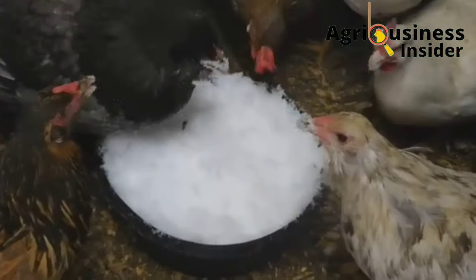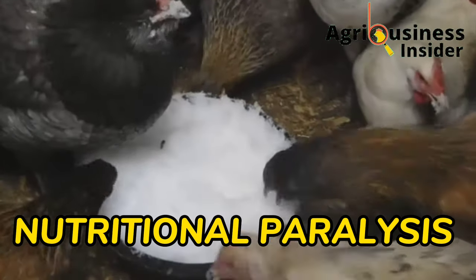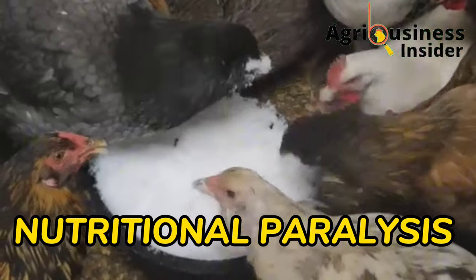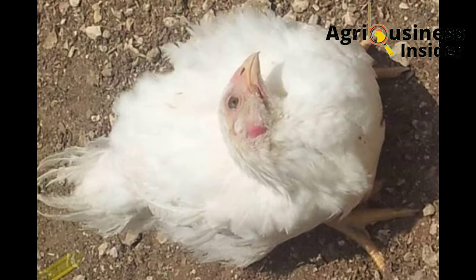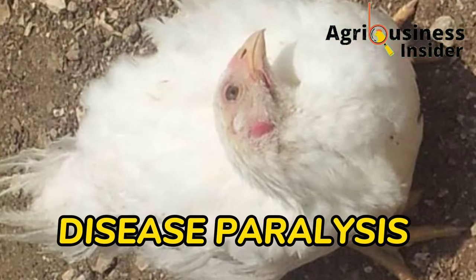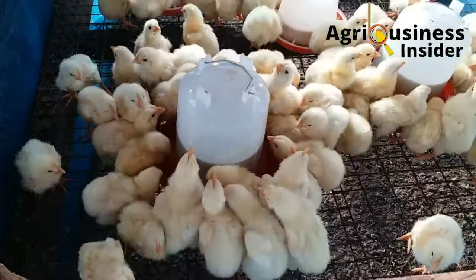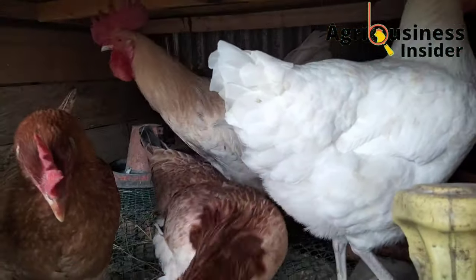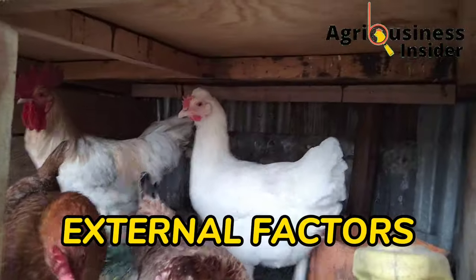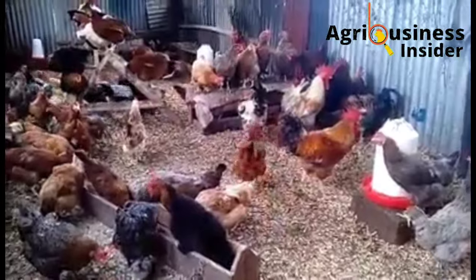Number one is nutritional paralysis, caused due to the deficiency of certain nutrients in the feed. The second type is infection or disease paralysis — as the name suggests, it is paralysis due to diseases or infections. The third type of paralysis is caused by external factors, including injury, toxins, and parasites.